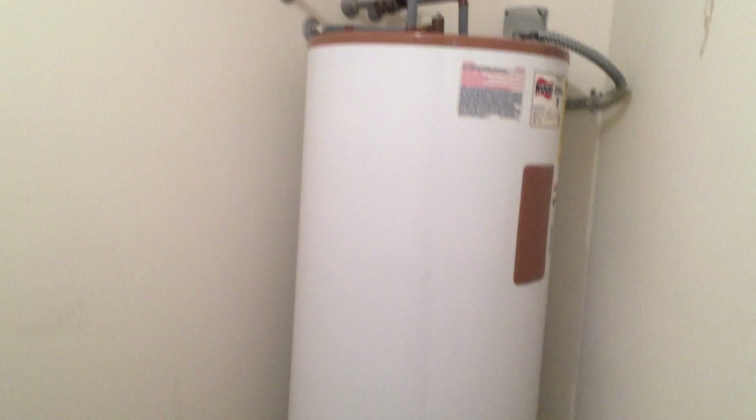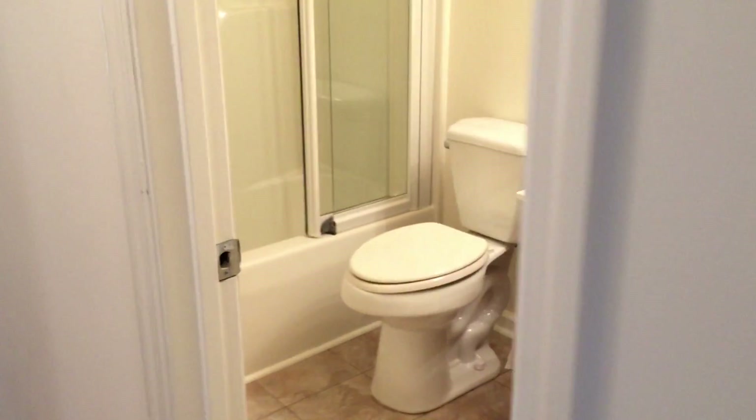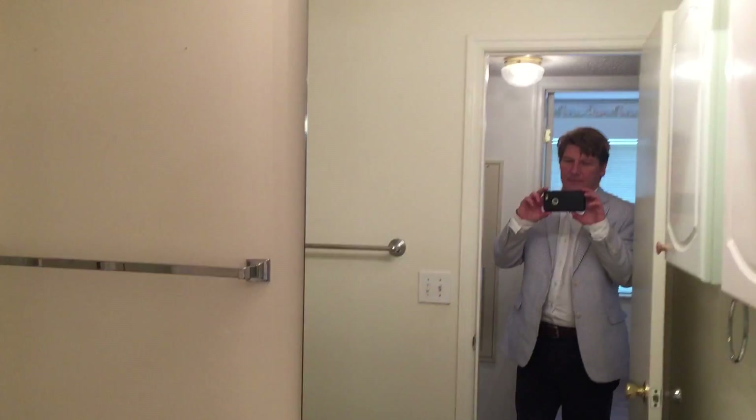Got a big laundry room here. This is also where the gigantic hot water heater is. You have a full bath here in the hallway.